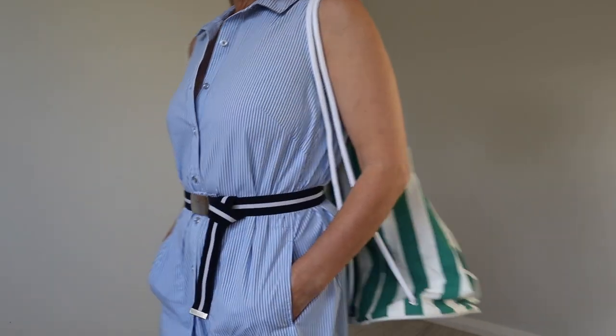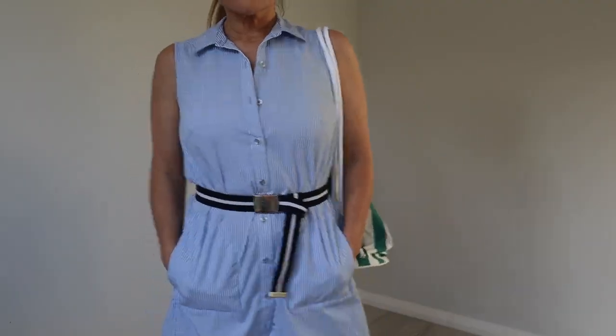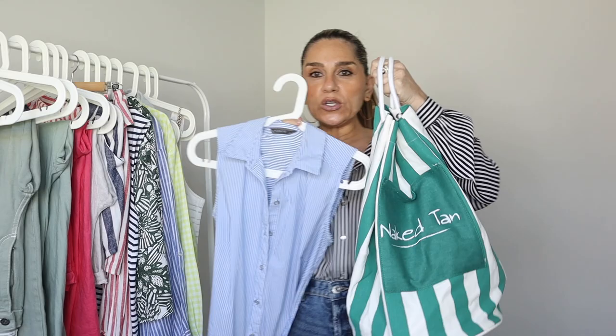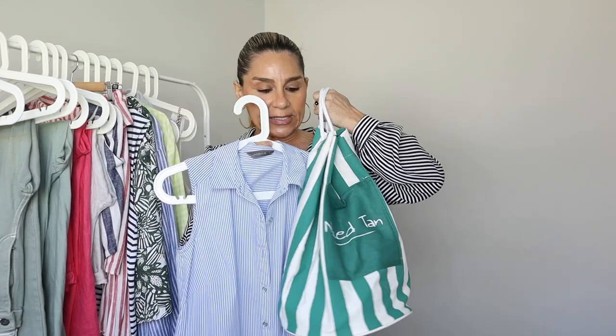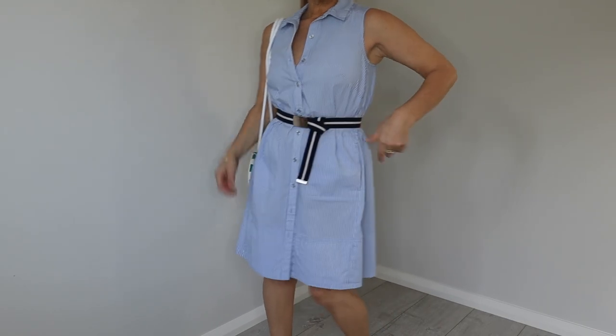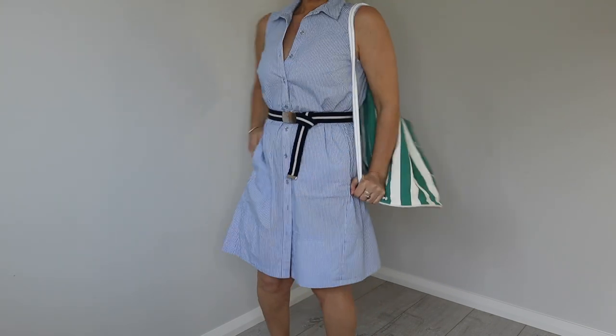I found this cute little beach bag with a green and white stripe — it must have come with some kind of tanning product because it says 'Naked Tan,' but I thought it was really cute. I love blue and green together, so a green and white stripe bag with the blue and white stripe shirt dress, and a shoe with a white and green detail — I just love this outfit. It makes such a cute beach bag.